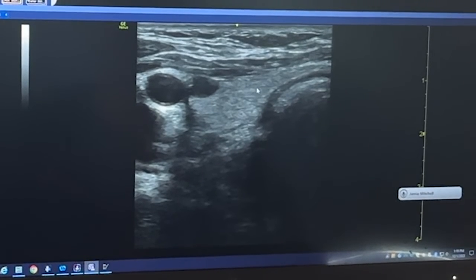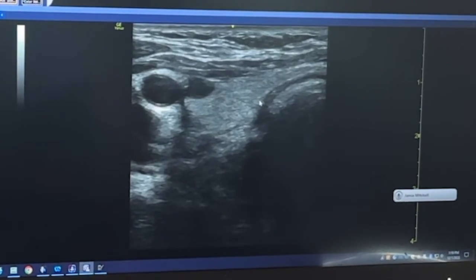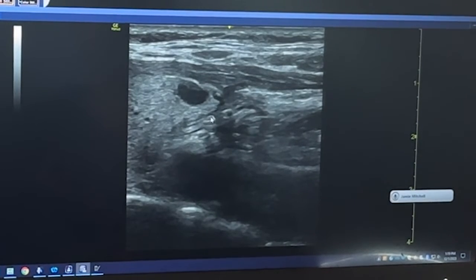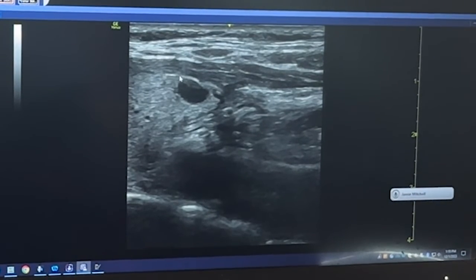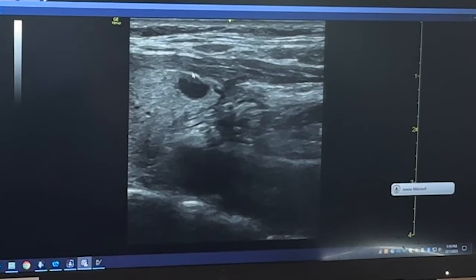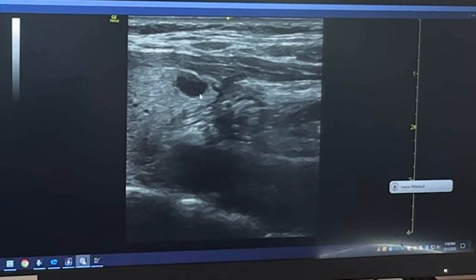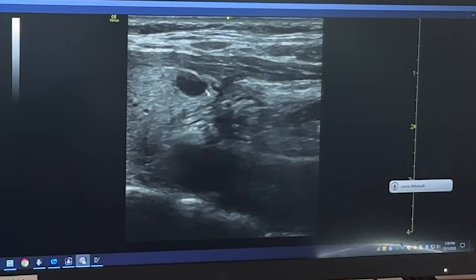I'm going to show you a transverse view of this thyroid, and you can see this mass again. This is the thyroid on its side — the very bottom tip of it — and here is this very well-circumscribed mass inside the thyroid. This is very typical in appearance for an intrathyroidal parathyroid tumor. We were pretty excited about that ultrasound finding. Based on those findings, I was confident that I could cure her disease, and we took her to the operating room.